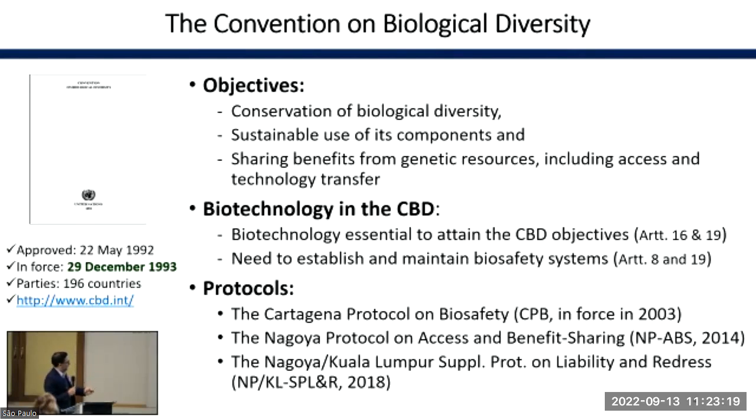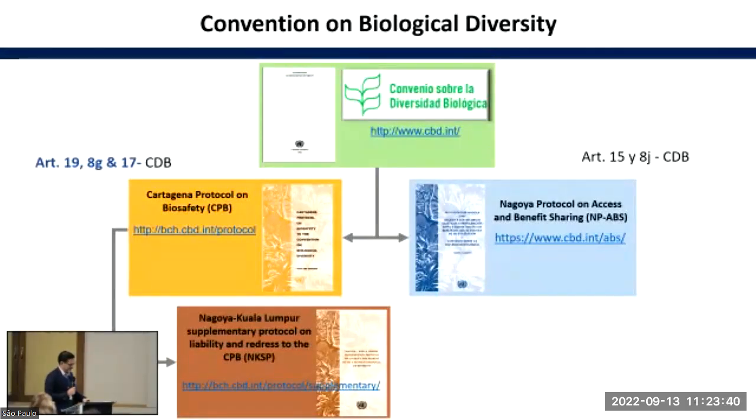As a result of these articles, several protocols came out: the Cartagena Protocol on Biosafety, enforced in 2003; the Nagoya Protocol on Access and Benefit Sharing; and the Nagoya-Kuala Lumpur Supplementary Protocol on Liability and Redress. In summary, we have an environmental family of instruments. The Convention on Biological Diversity is the grandfather; it has two sons — the Cartagena Protocol and the Nagoya Protocol — and the Cartagena Protocol has a son, the Nagoya-Kuala Lumpur Supplementary Protocol.